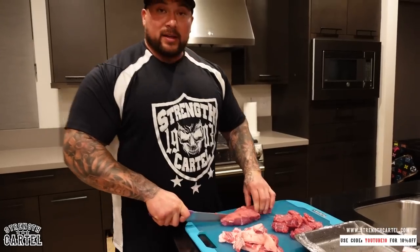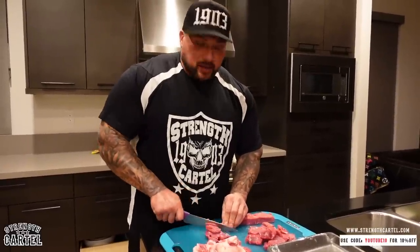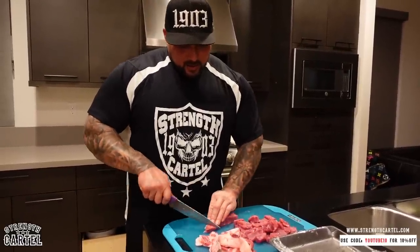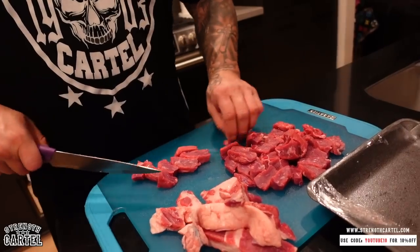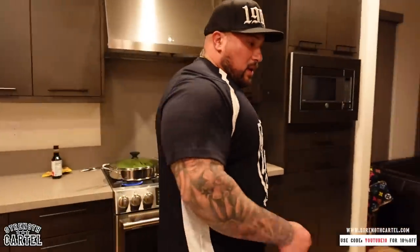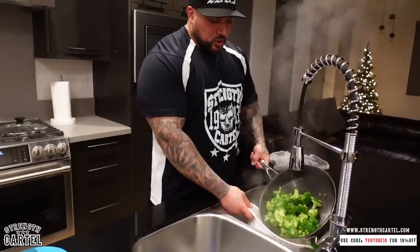Nothing like some bomb steak I'll tell you that - I love steak, I love steak better than chicken. Chicken has less cholesterol and all that, but ain't nothing like some bomb steak. There it is - cut up all my steak right here, probably like a pound maybe a little more. We'll check on the broccoli. With all honesty I think it's already looking good to go - that's as much as I want it right there because we're still going to put it in the stir fry.